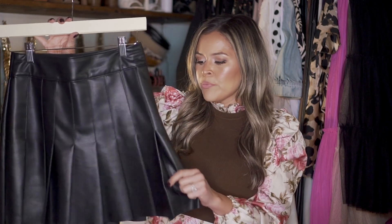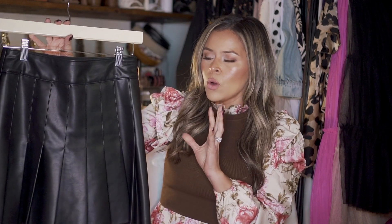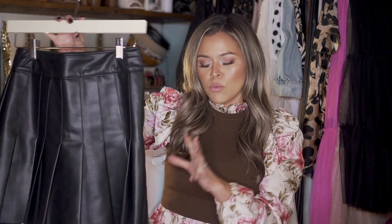I'm styling these a casual way and a dressy way, just like I did with the shackets, to give you guys some options if you want to go both routes. You may want some edginess during the day, so this is how I would style the casual wear with this skirt.